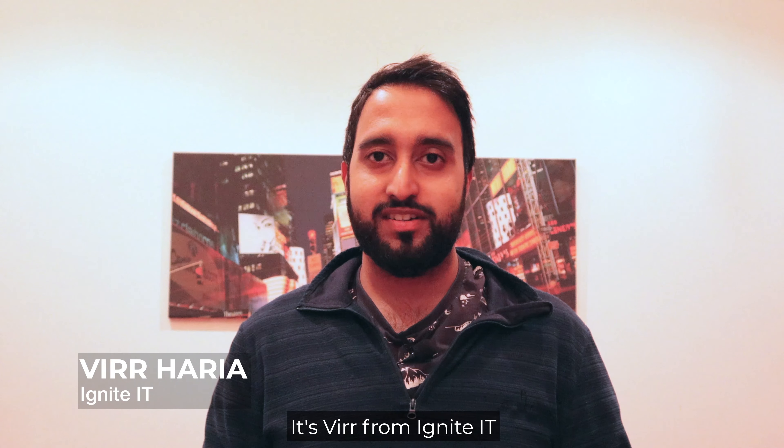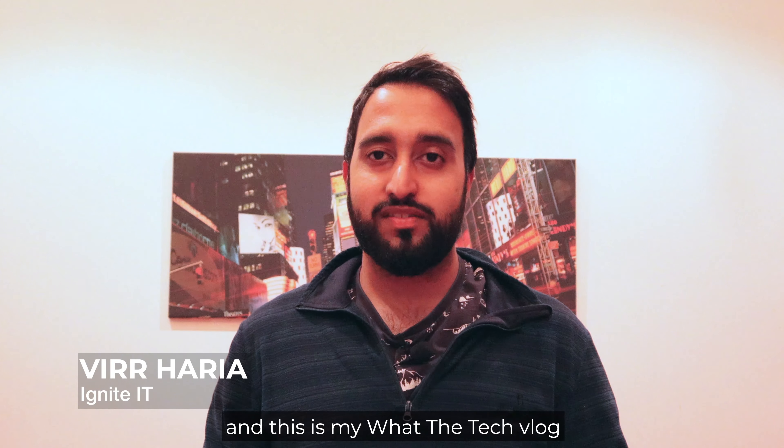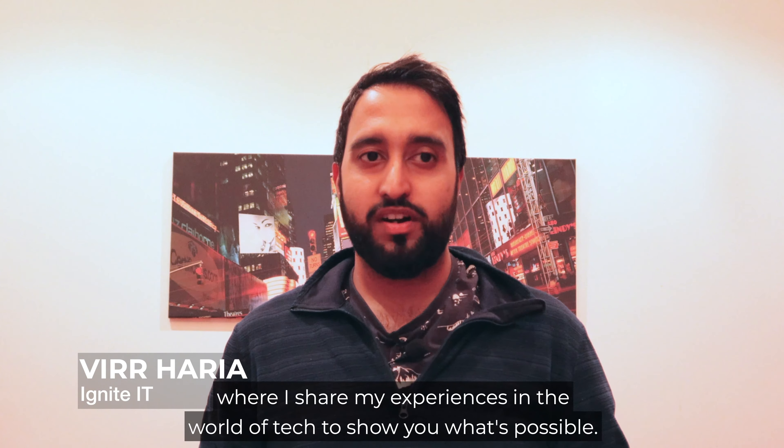Hello everyone, it's Vera from Ignite IT and this is my What the Tech vlog where I share my experiences in the world of tech to show you what's possible.